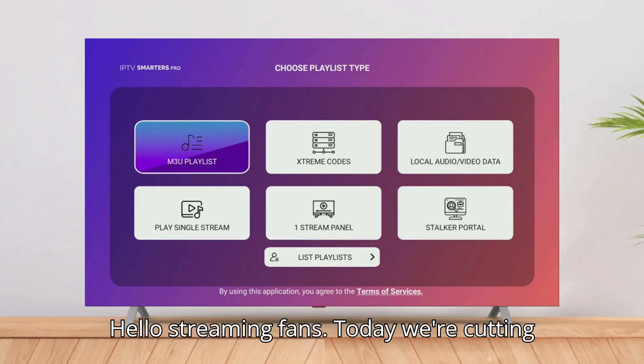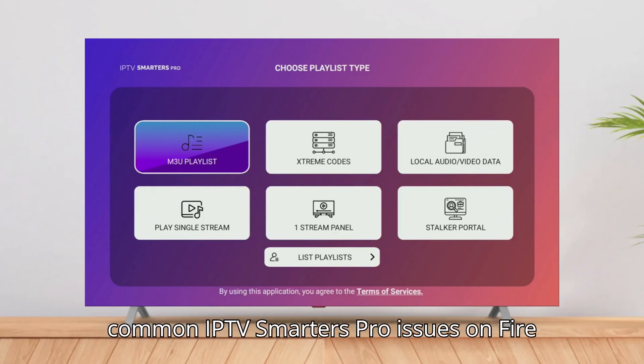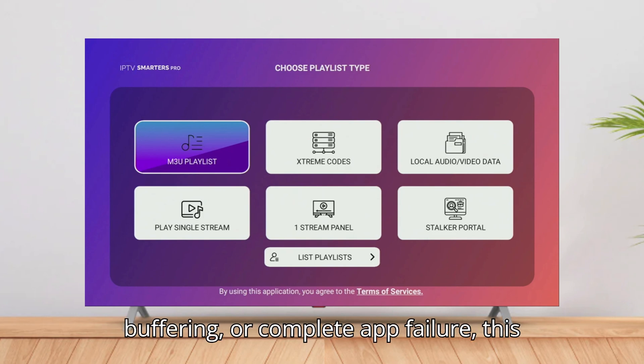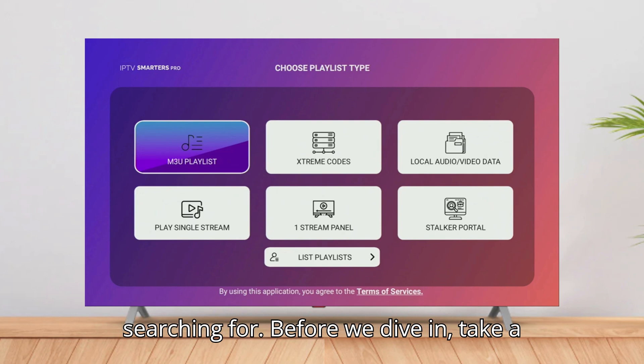Hello streaming fans! Today we're cutting straight to the chase with the most common IPTV Smarters Pro issues on Firestick and exactly how to fix them in 2025. If you're struggling with freezing, buffering, or complete app failure, this is the definitive guide you've been searching for.